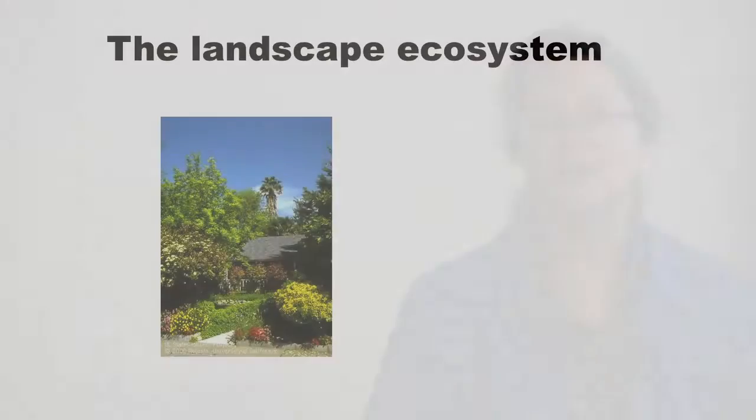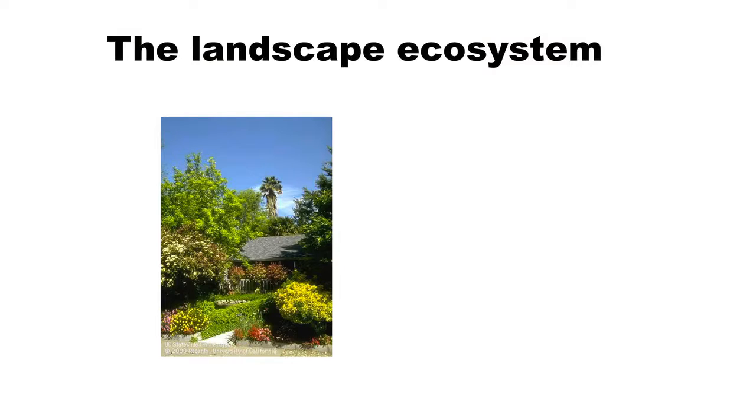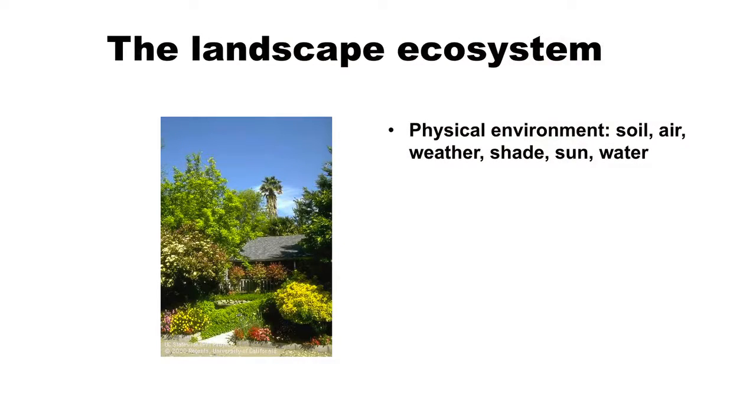Looking at our ecosystem - it's a landscape with a house, a sidewalk, and a bunch of different kinds of plants. Back to your early biology days: what makes up the ecosystem? First, there's the physical environment - all the non-living factors. What kind of soil type do you have? Is it a shady area? What's the general weather or climate? How much water? All these things impact the types of plants you can grow successfully and how successful pests are.